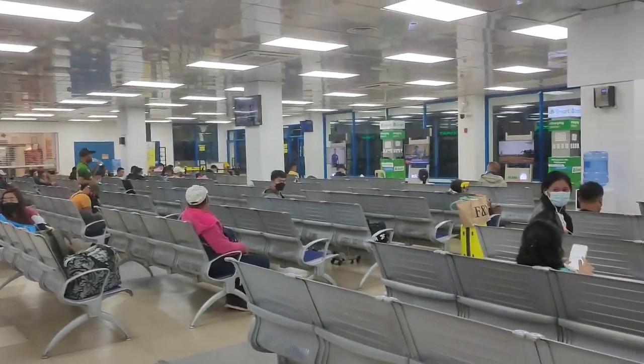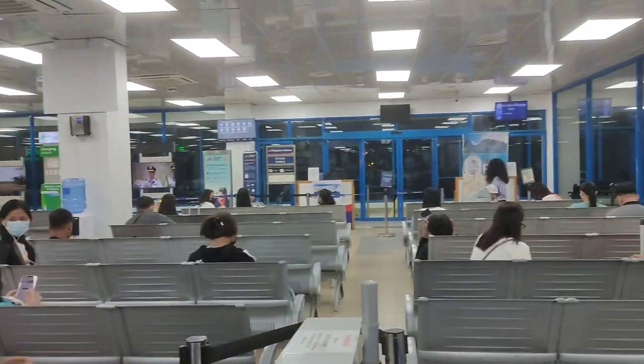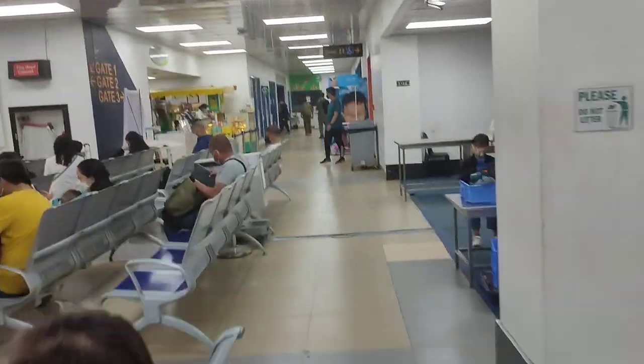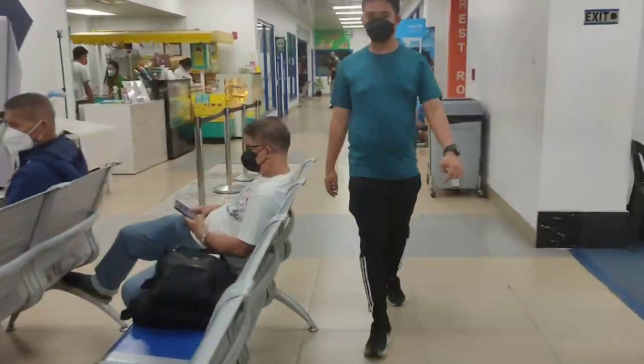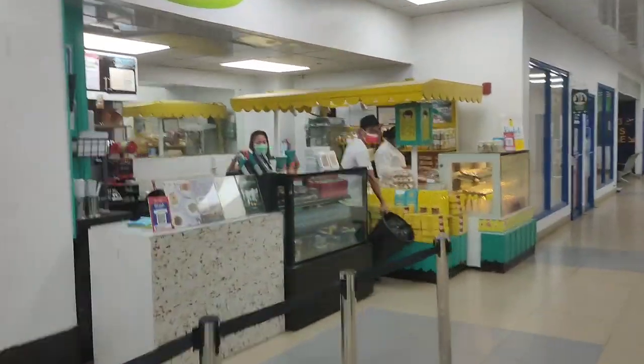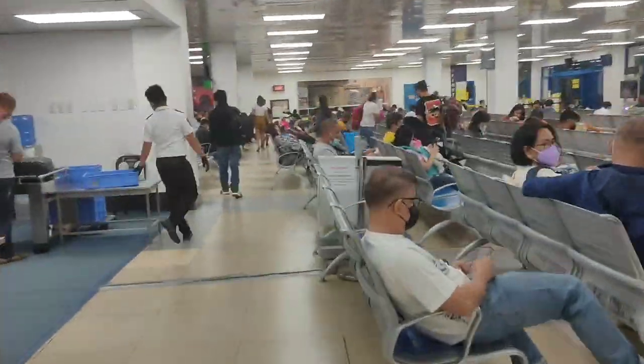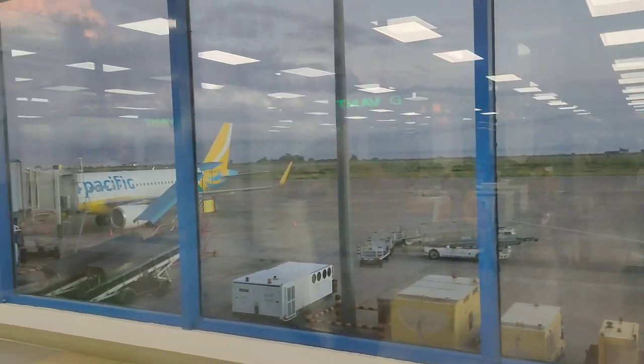Now we are here at the departure area. While I still have two hours inside the terminal building, I decided to do some exploring around the terminal and a quick outfit reveal. After exploring most of the departure area and seeing the sunrise, I decided to do some plane spotting again.